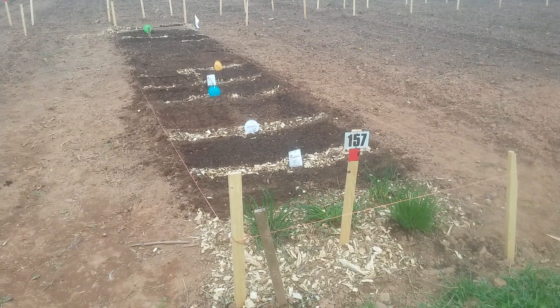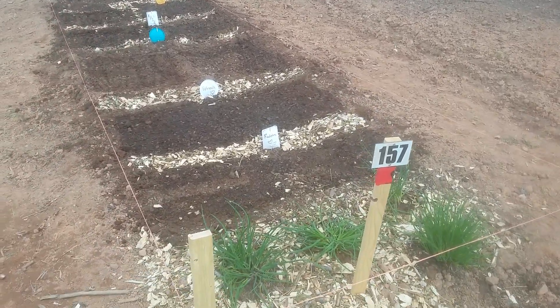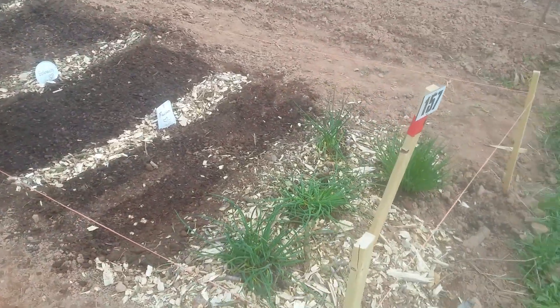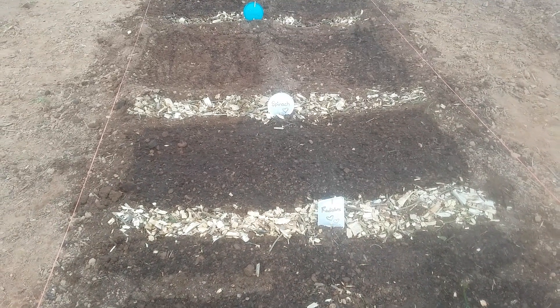Okay folks, howdy again! So here we are, we actually came down and started planting some stuff, so check it out. Our chives have got a little bit of mulch, we've got ourselves some radishes, some spinach.